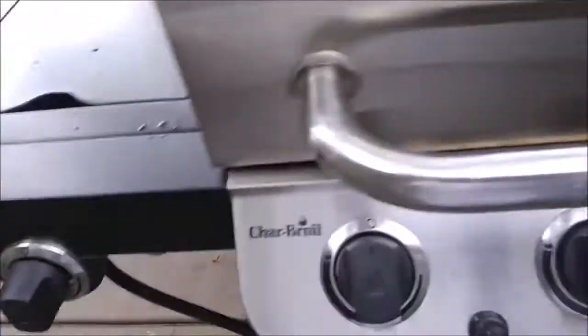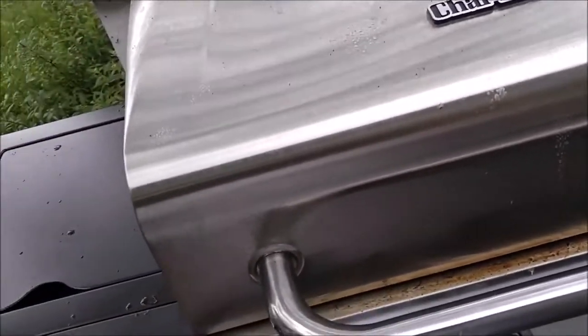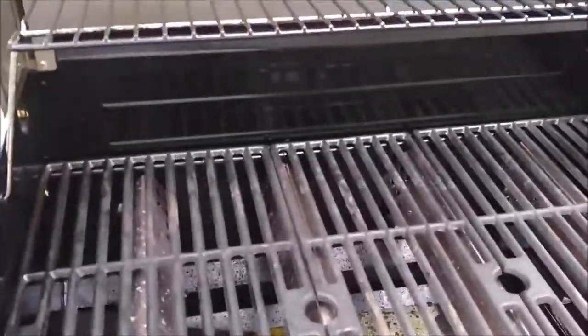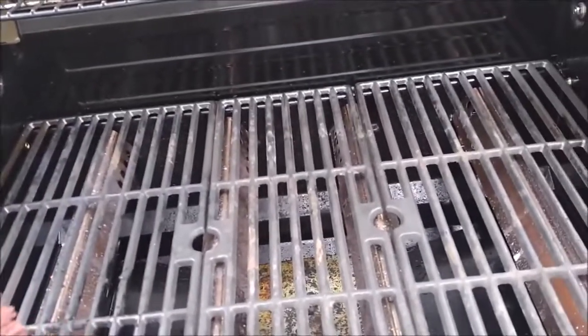The four burners on the grill function independently of one another. Simply put, this means that different sections of the grill can be heated up to different temperatures, allowing an experienced griller to make steak, chicken, and other cuts of meat at the same time. Not having to wait for certain cuts to finish is a massive advantage that comes with getting your hands on the Char-Broil Performance 4 Burner.